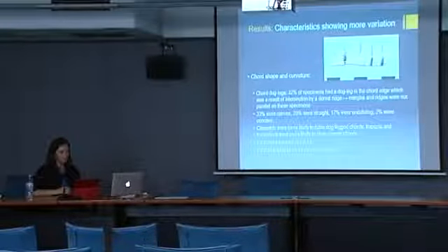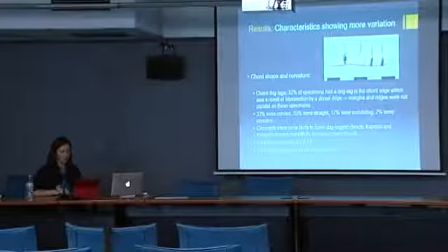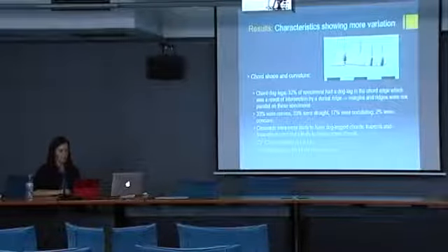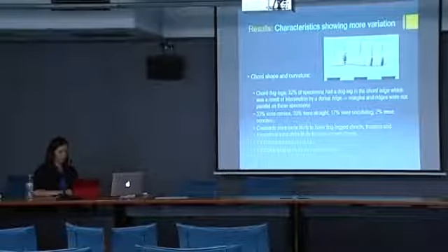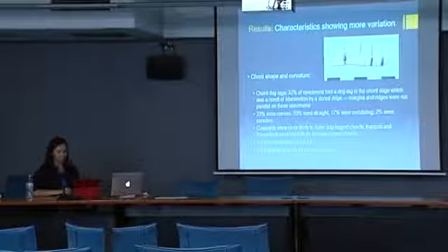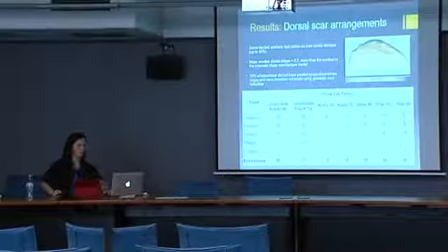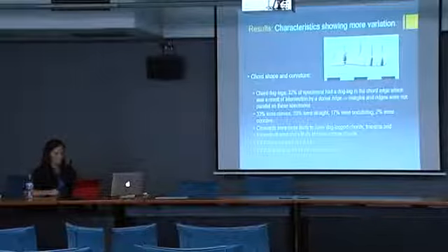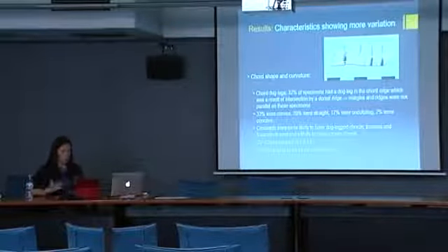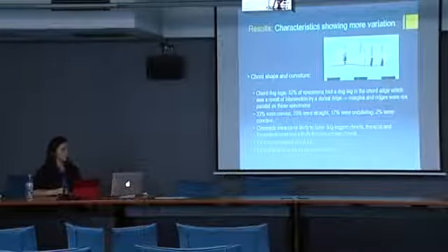The characteristic which showed by far the most variation was cord edge shape. Nearly a third of backed artefacts had a sudden deviation in their cord edges as a result of intersection by a dorsal ridge — what I've called a 'dogleg.' This tells us that the dorsal ridges and lateral margins were not parallel on these specimens. Most cord edges were in fact convex, and only 20% were straight. Cord curvature — a ratio of cord length to maximum convexity or concavity — was extremely variable, and even when I removed the effect of whether the curve was negative or positive, the variation was still extremely high.